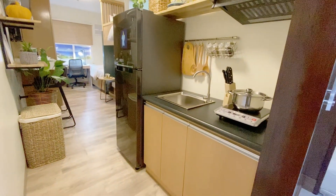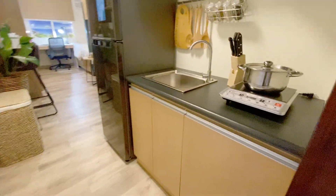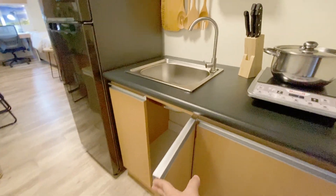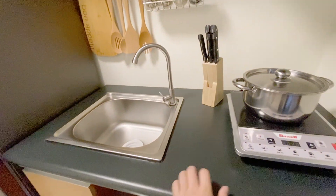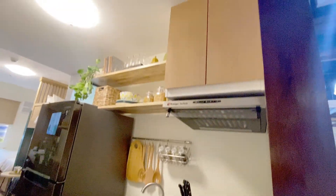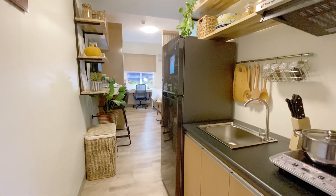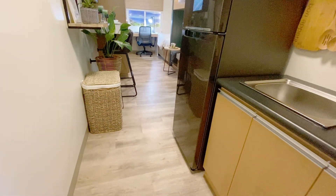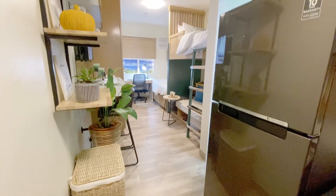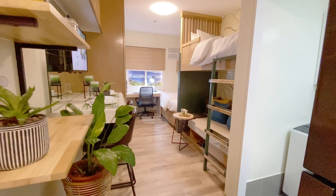This is the studio. For the kitchen counter, this will be the deliverable — laminated wood, kitchen counter, and kitchen sink. The overhead cabinets are not yet included, as well as the fixtures. The floor is laminated vinyl tiles, and here is the living area.